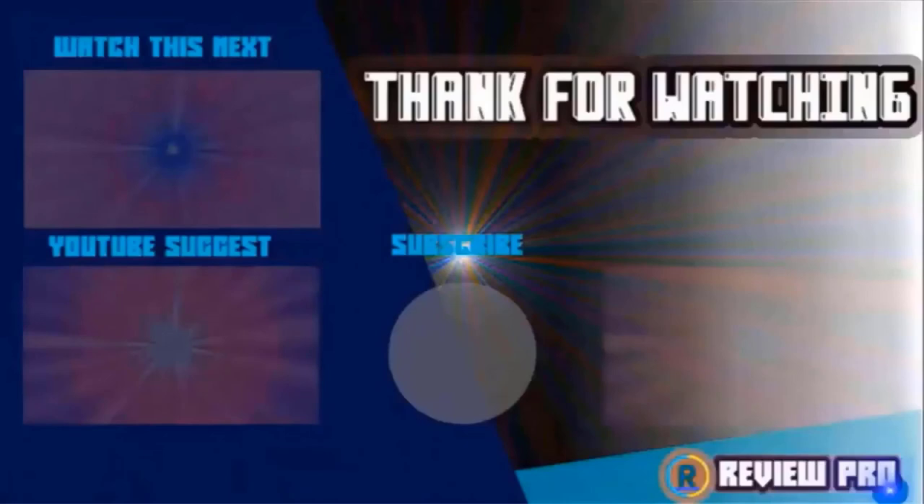Please remember to leave a like and subscribe to the channel to see more videos like this. If you have any questions related to these products, you can leave a comment below and I'll get back to you as soon as I can.